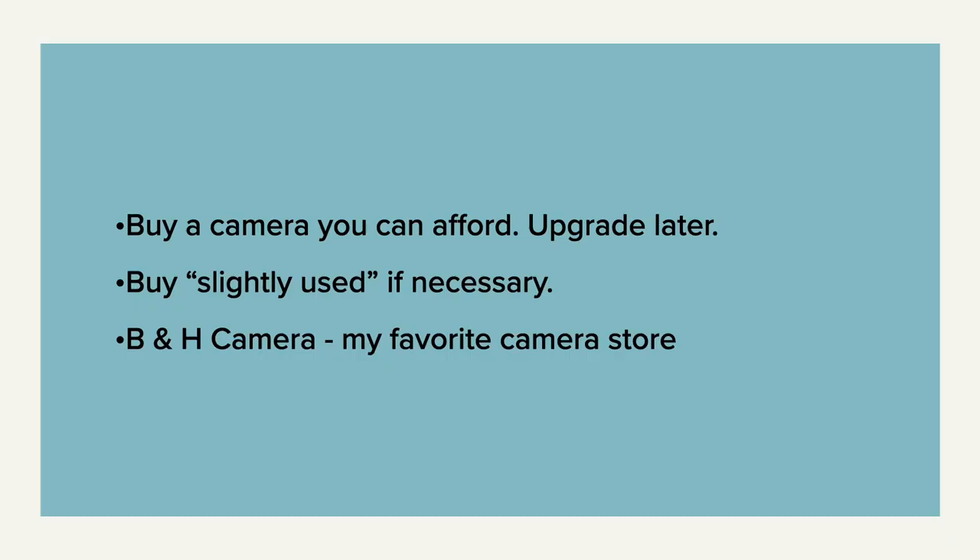Buy a camera that you can afford and then upgrade later. You don't want to go into debt over photography — I've done it myself and you don't want to do it. So be smart about your budget. Maybe buy something that's slightly used.